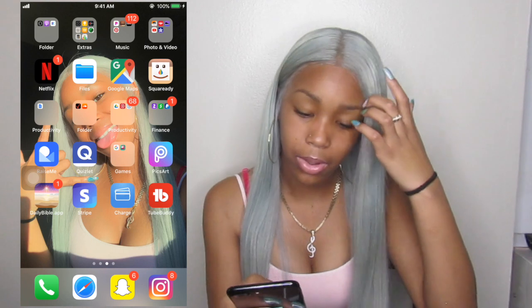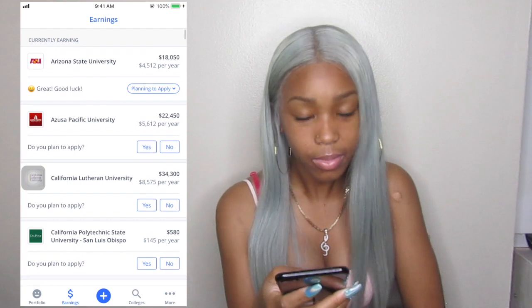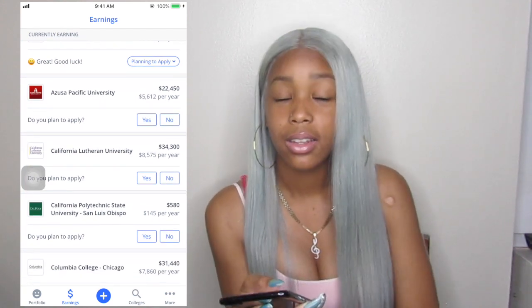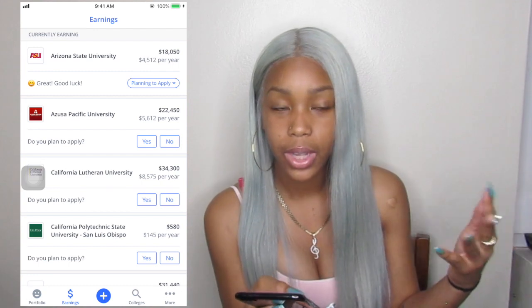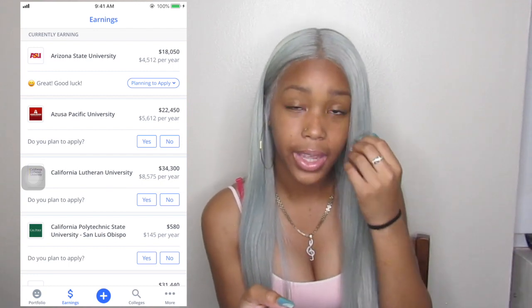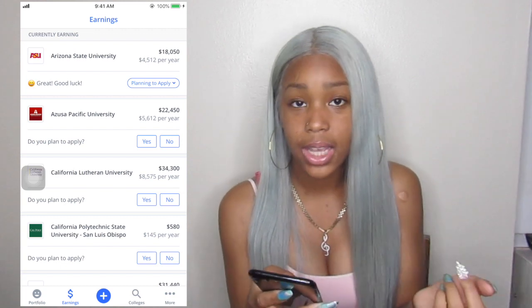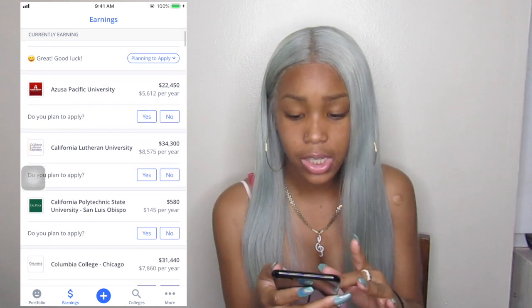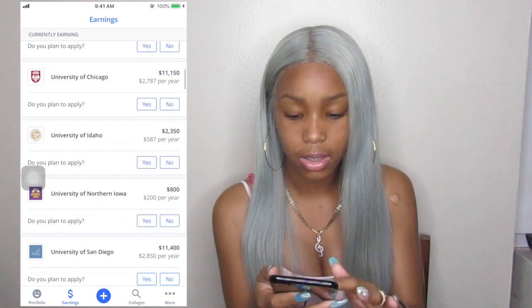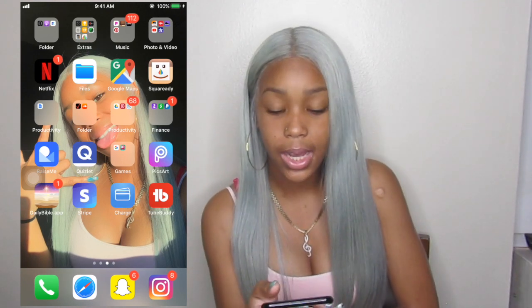RaiseMe — the app I was telling you guys about. You basically put in your grades and any extracurricular activities you do, and certain colleges will offer you money. Then when you become a senior and start applying for scholarships you get the money. For example, from Arizona — $18,000 earned from my grades. California Lutheran University — $34,000. Then Quizlet, I use that to make study guides and look for study guides.